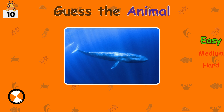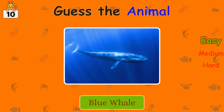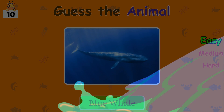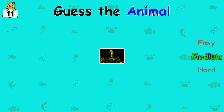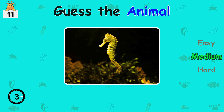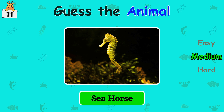What is your guess? Blue whale. Guess the animal. Seahorse.